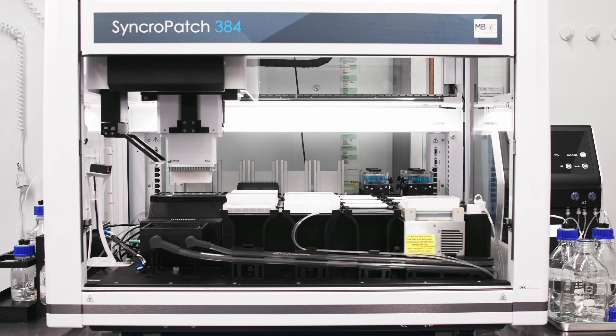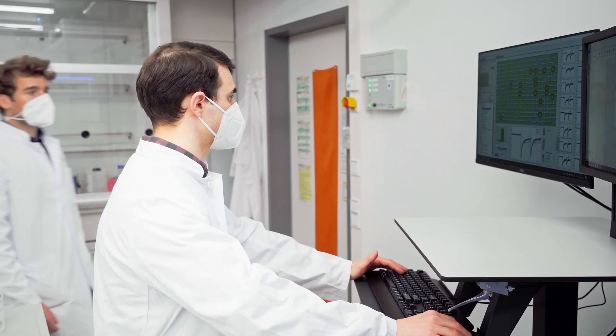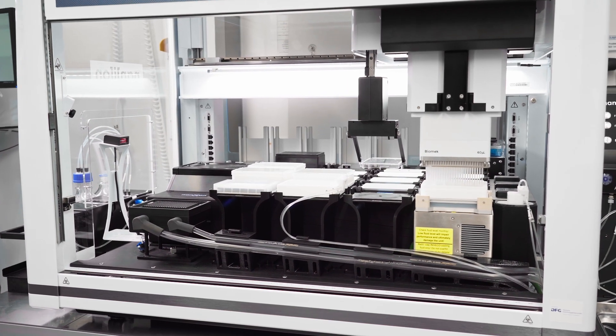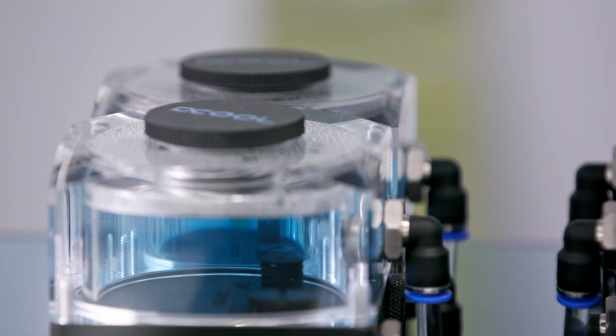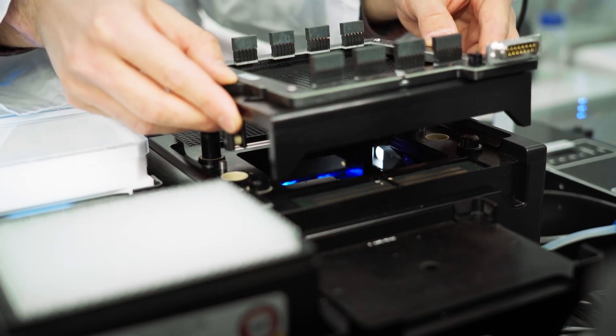can now be done automatically within a few hours. We will use the system to study cardiomyocytes and neurons isolated from patient biopsies or generated from patient-derived stem cells. This will allow us to identify abnormalities in cellular electrical activity that may underlie severe cardiac or neurological disorders in these patients.